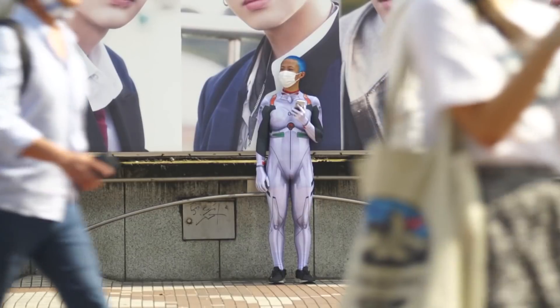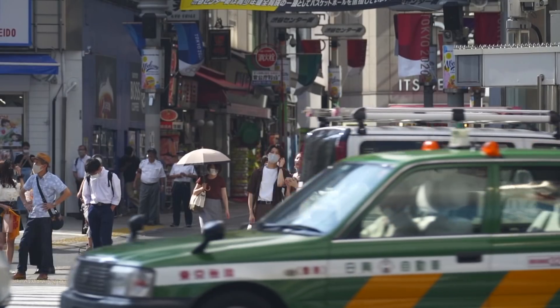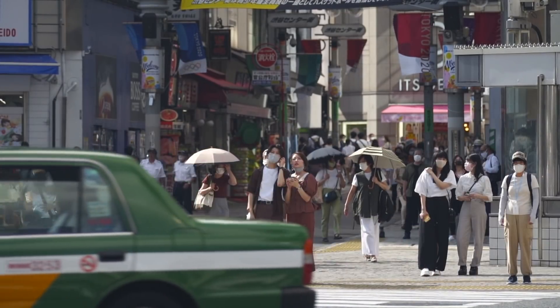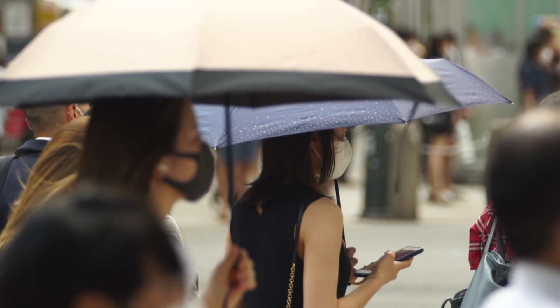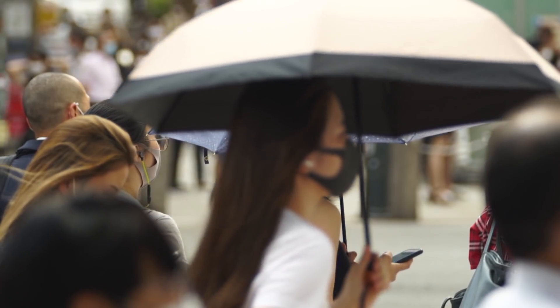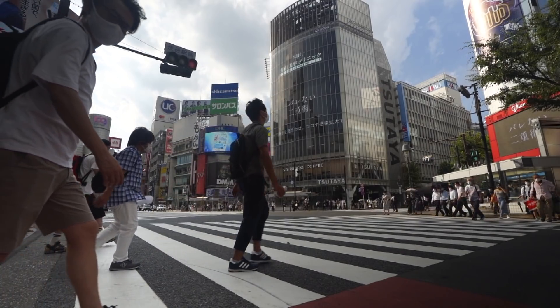Across Japan people are learning to live with this virus. The streets are busy and Japan's residents are doing their best to manage the stifling summertime humidity. Things are starting to look like normal.